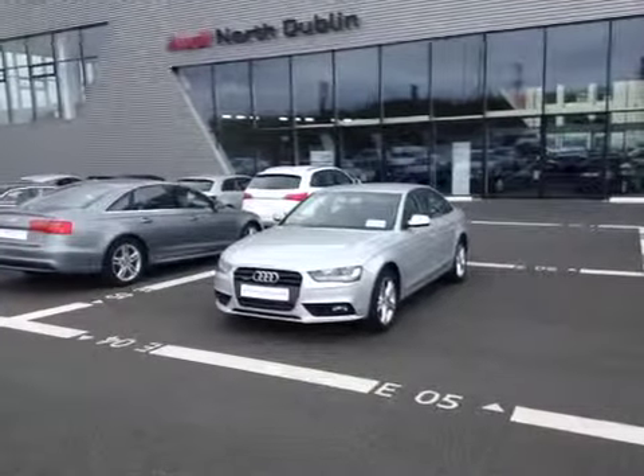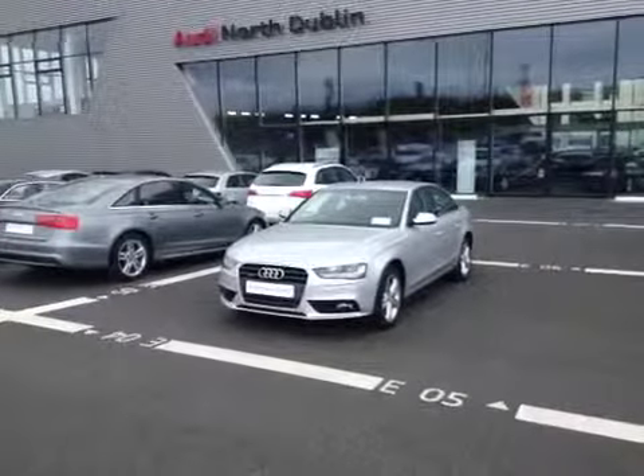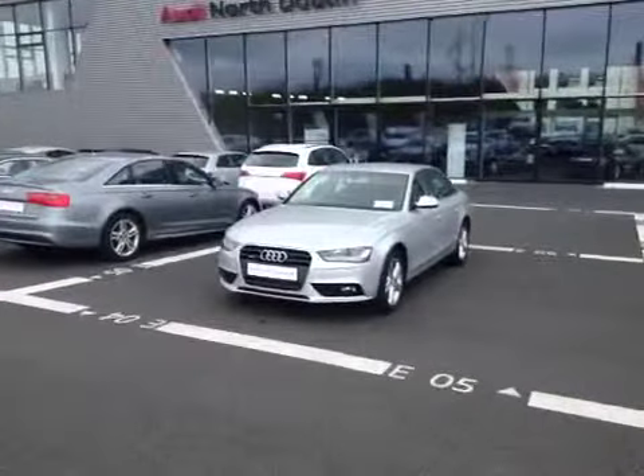Welcome to Audi North Dublin's Used Cars Online. Let's take a look around this 2013 Audi A4 2.0L TDI Quattro in SE Spec.